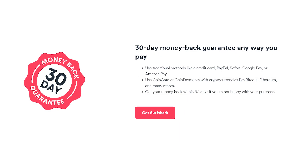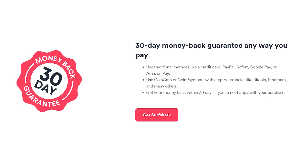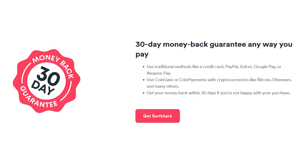Overall, Surfshark may be a low-cost VPN option for obtaining an Italian IP address, but it doesn't compromise your security. It works well with Italian streaming platforms and lets you connect an unlimited number of devices. On top of that, Surfshark offers a 30-day money-back guarantee, so giving it a try is risk-free.